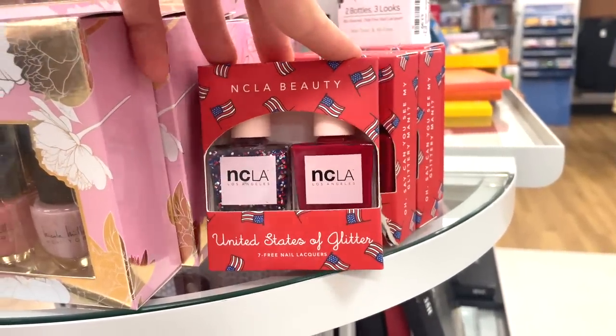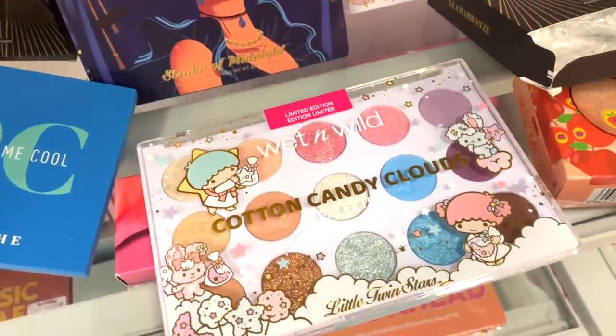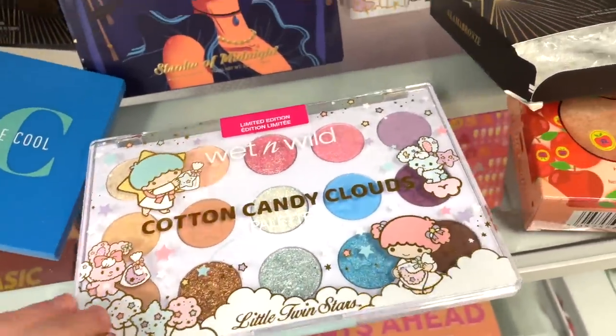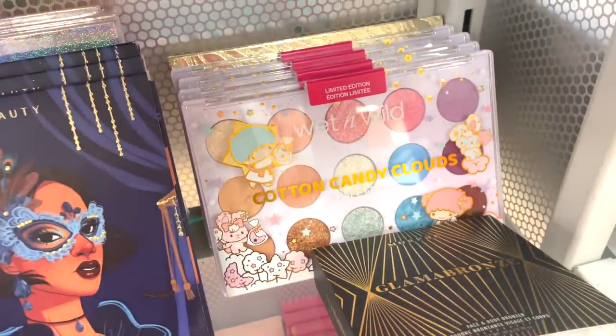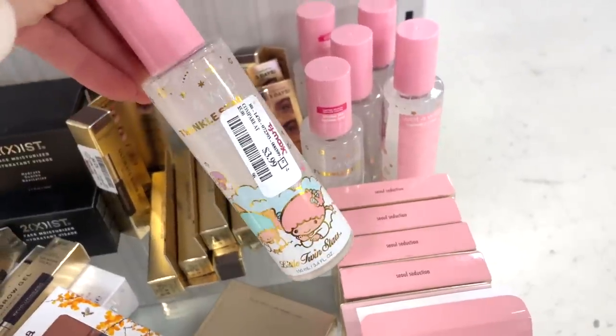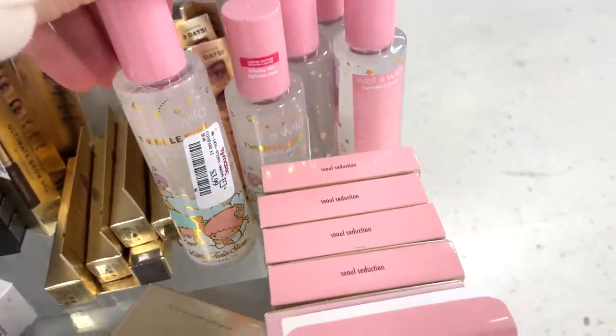I saw this a little bit ago in California, but they have it here in the New York stores too. They also have a lot more of these Wet n' Wild palettes here — we saw this a bit ago. If you guys are wanting this, they have more in now and these are $5.99. They also have more of the Wet n' Wild Twinkle Star mists here — also something we saw a bit ago, but they have a lot in now for $3.99.